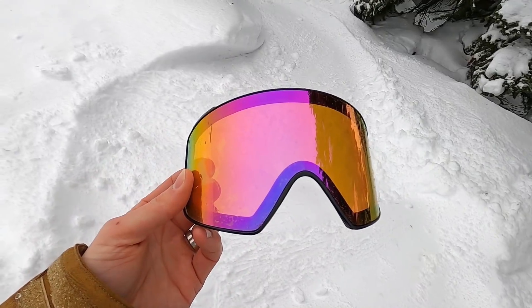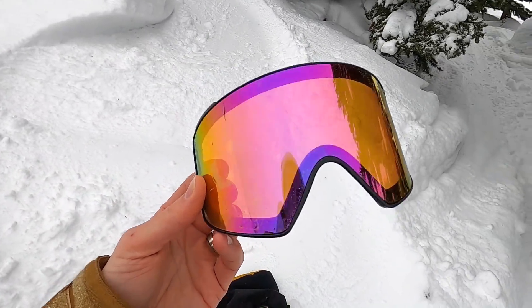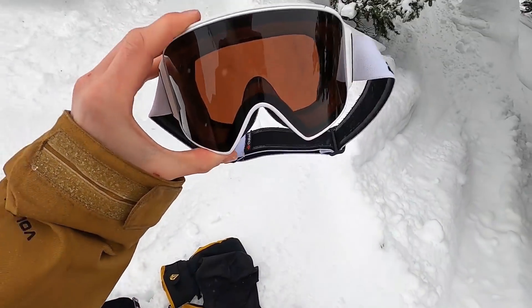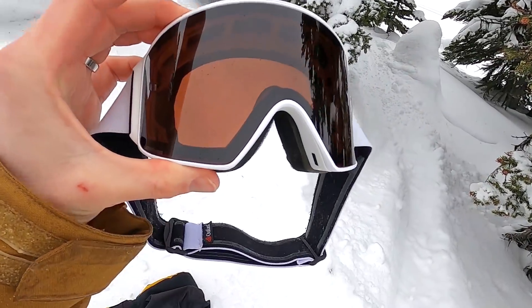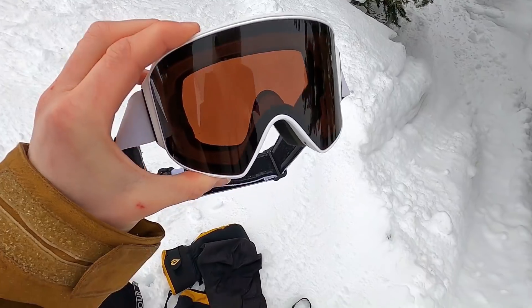I'm not a big fan of the low light lens — I think the High Pink lens for Oakley is probably much better. That's the one issue I have. But if you're looking for a sunny day lens with a really big, wide peripheral view, I definitely recommend the M4s. I may go back to the Oakley Line Miners after these though.